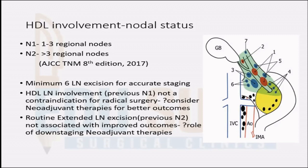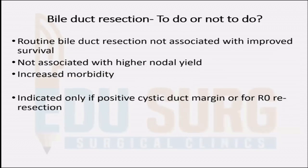Neoadjuvant therapy will also give you information about tumor biology. If the patient does not respond to chemotherapy, then the patient would not have had a good survival after resection, even if the number of positive nodes is less than three. Routine bile duct resection does not improve survival. Unless the cystic duct margin is positive and you need to resect the bile duct for margin clearance, routine bile duct resection is not recommended — it does not improve nodal yield and increases morbidity and mortality.